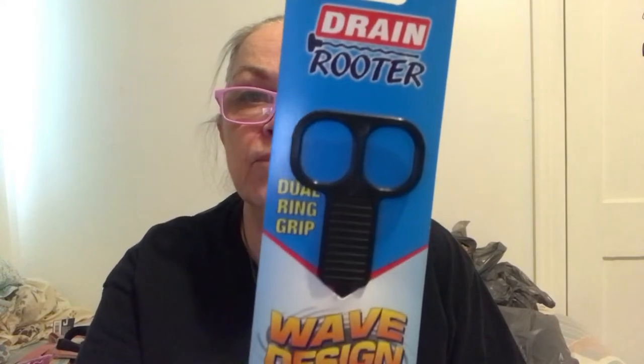My sink has been stopped up, and I know this is probably a long shot, but I'm going to try it. It's called a Wave Design drain snake — pulls hair and clogs easily, triple barbs grab more debris, 18 inch trap barb, extends out when bent to hook more debris. For $1.25 I'm just going to try it. It's non-toxic, no harsh chemicals needed, designed for multiple uses.